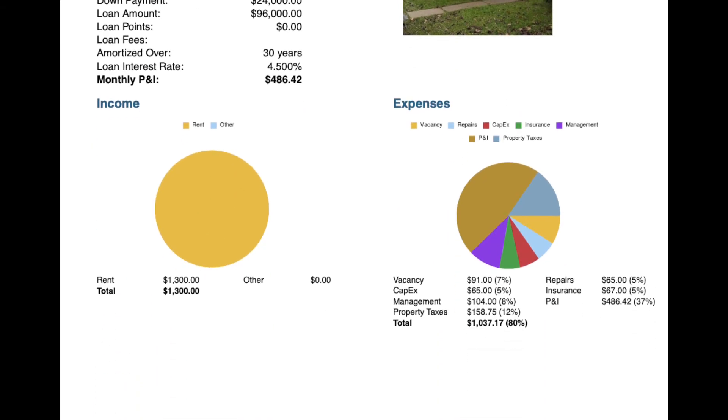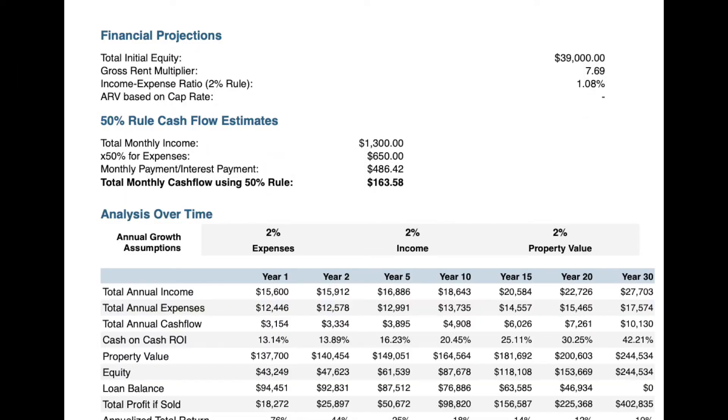The expenses that we run are 7% for vacancy, 5% for capex, 8% for management, 12% for property taxes, 5% for repairs, 5% for insurance, and then the principal and interest payment. Looking a little further down, we have an income expense ratio at 1.08%.